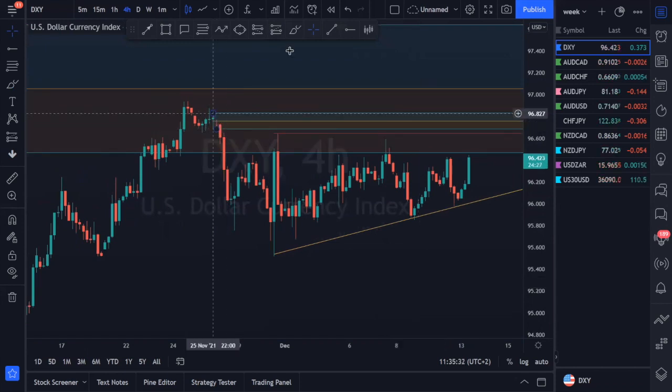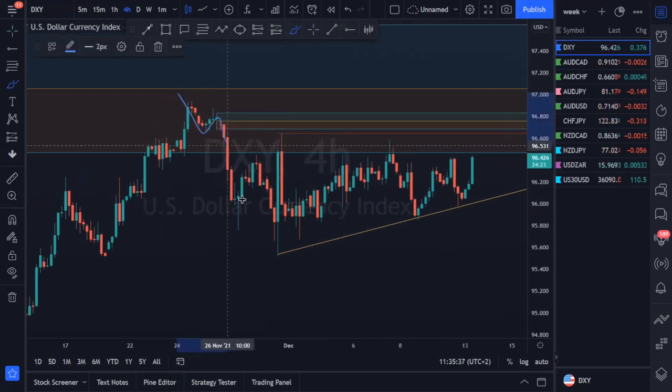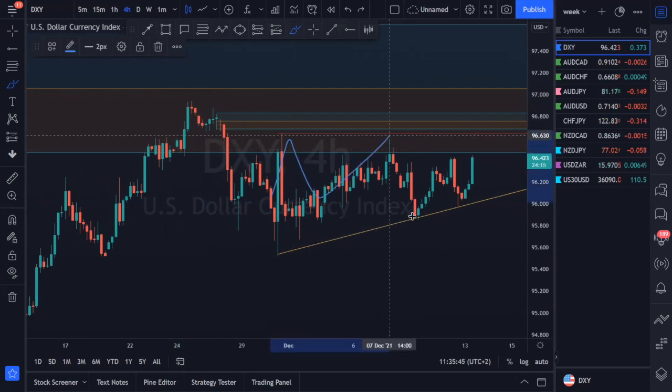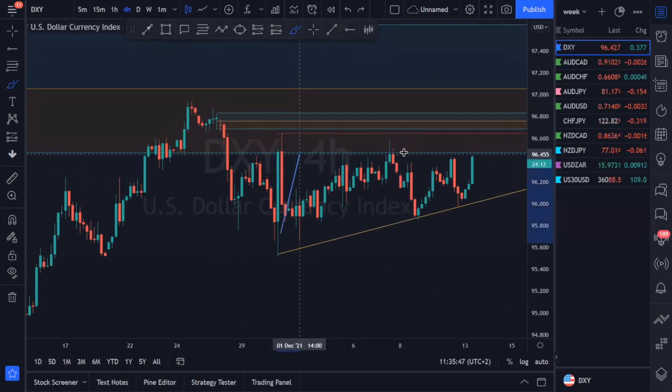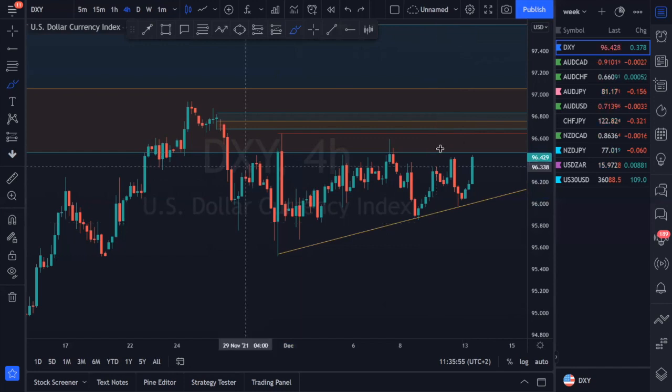On the four-hour we have a nice resistance area where we see prices coming down, giving us some support, some resistance, and then continuation to the downside. Prices have given us one resistance, a lower high, and we can see that prices are in some sort of contracting price action — seeing lower highs and higher lows. Prices are basically contracting.